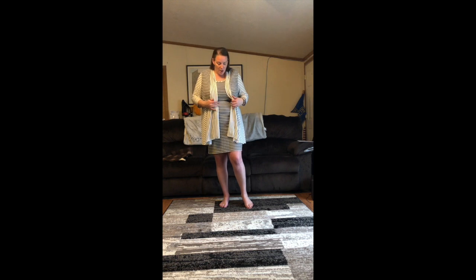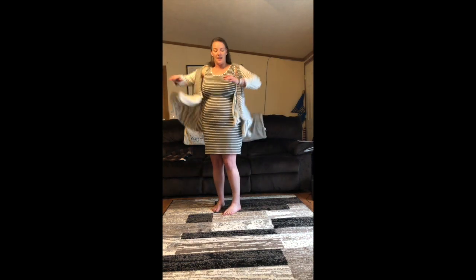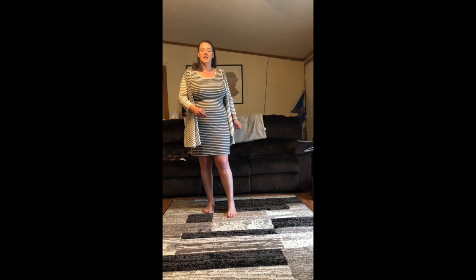Next I have this really cute summery dress with a nice little cardigan that matches. The wonderful thing about this dress is that it can be worn this side or even the lighter side. It's a great spring dress with just a nice pair of flats.